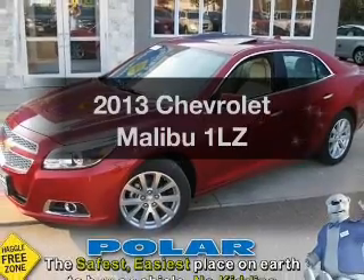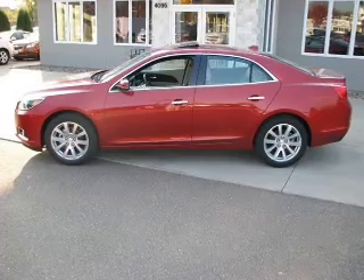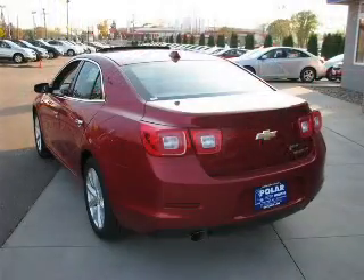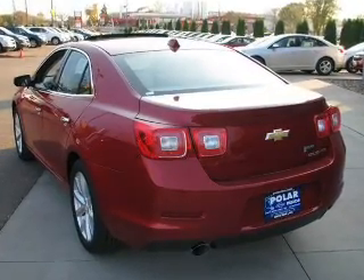Check out this 2013 Chevrolet Malibu. If you're looking for a first-rate auto, this one could be yours today. With an efficient four-cylinder engine, the powertrain includes front-wheel drive, driven by a six-speed automatic transmission.